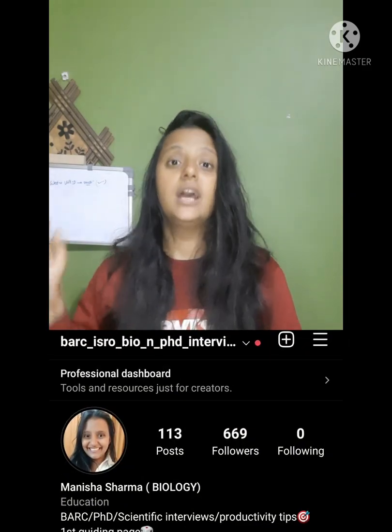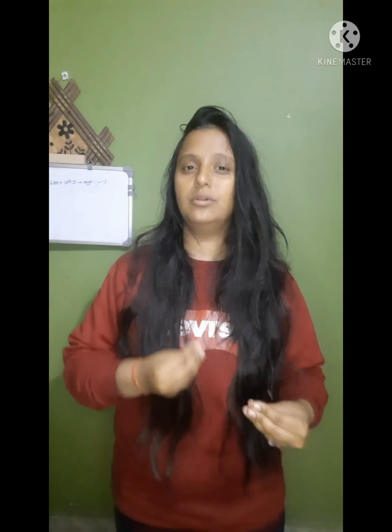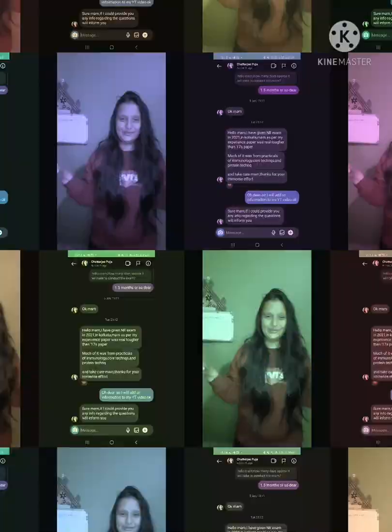That's it from my side. If you want more such videos, join and subscribe to my channel, and like this video if my efforts are contributing even 0.5% to your preparation. Comment below what other videos you'd like to see. I'll soon be releasing Part 3, which covers interview guidance and how my interview went — I'll try to make it creative so you can imagine the atmosphere inside the interview room. All the best, keep studying, and remain curious as always.